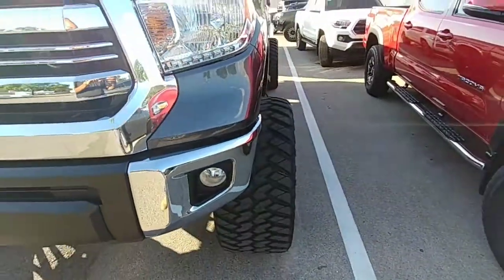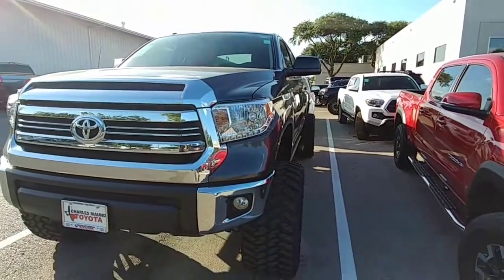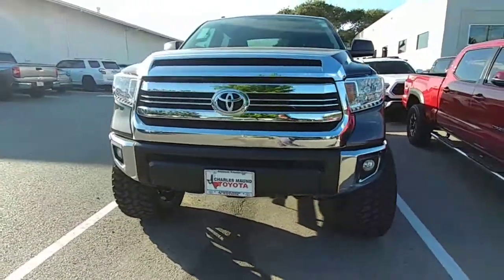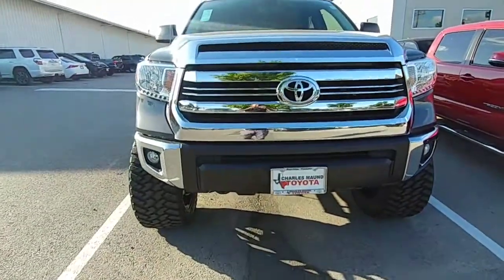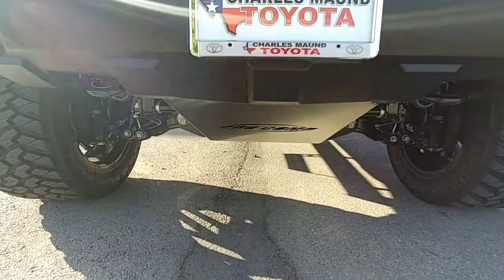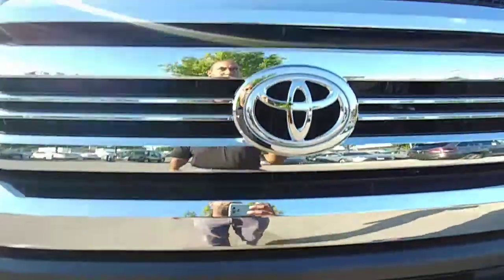Look at that tire. Something about these Tundras, man. This one also has a 7-inch lift and also has a skid plate on the bottom, 22-inch rims and tires. Pro Comp.